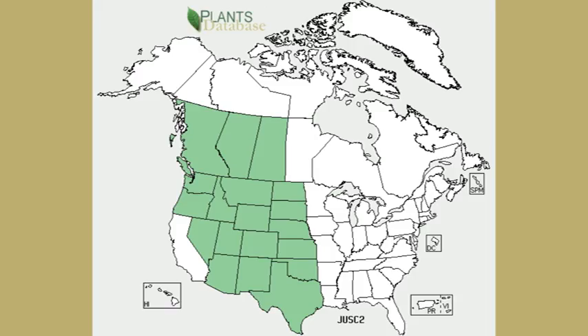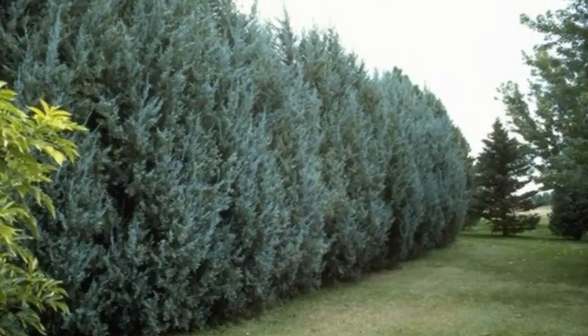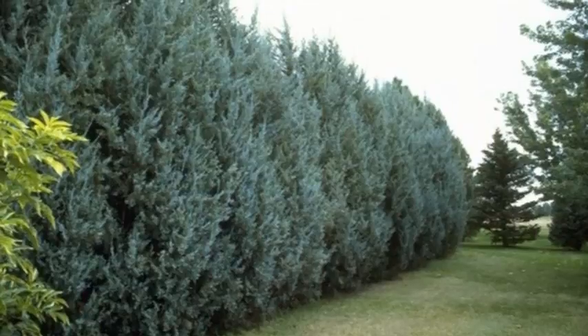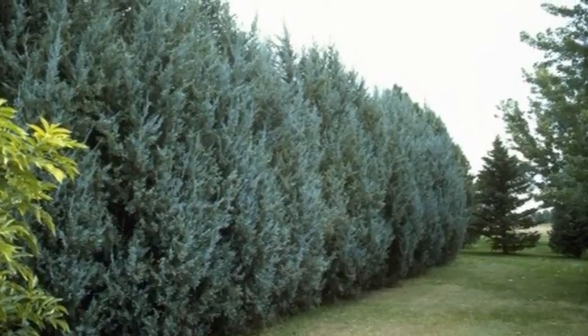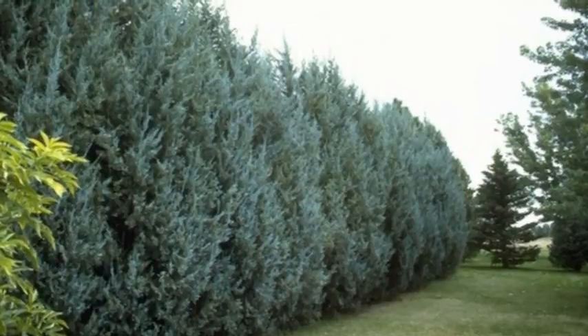It is native to our region, but it is important to note that it is not a true juniper. Often it is used as a landscape plant and windbreak. There have been many cultivars developed from this plant, and it can also be used to make fence posts and furniture, which you have probably seen in different yards or along the roadsides.